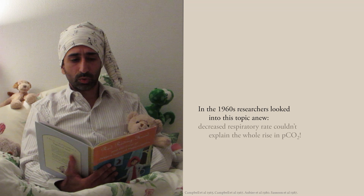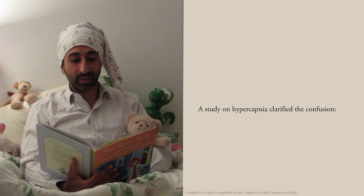In the 1960s, researchers looked into this topic anew. Decreased respiratory rate couldn't explain the whole rise in pCO2. A study on hypercapnia clarified the confusion — it was due to a mismatch of ventilation and perfusion.